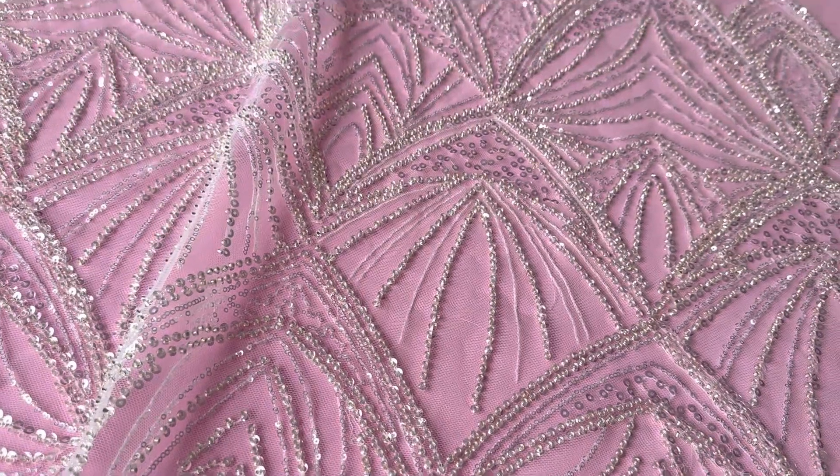This lace, as with all laces, is available from stock and without minimum quantity.